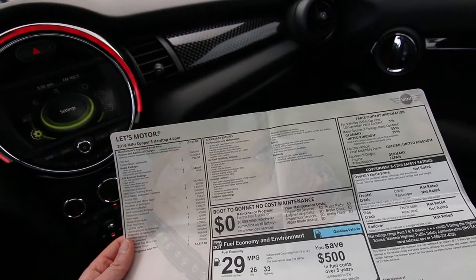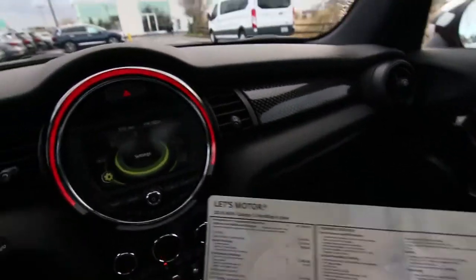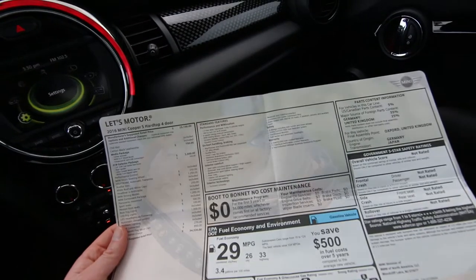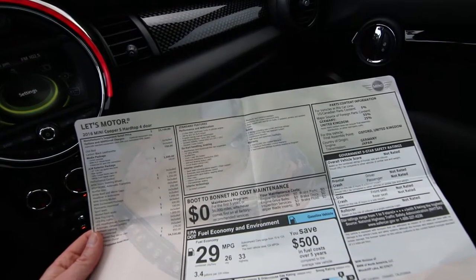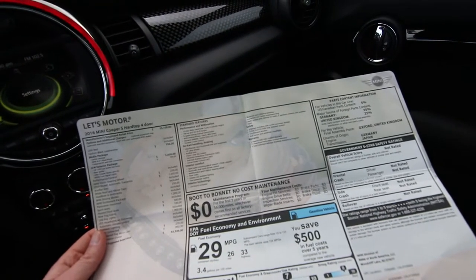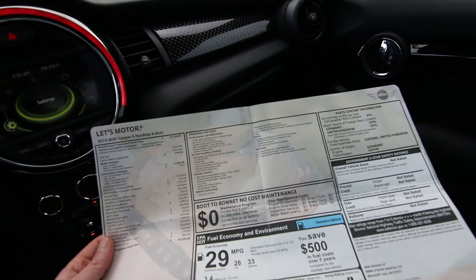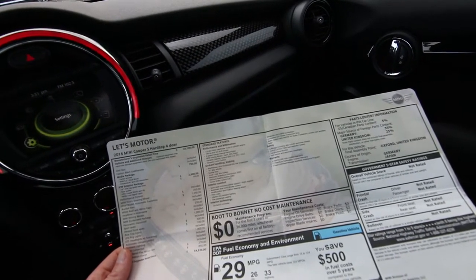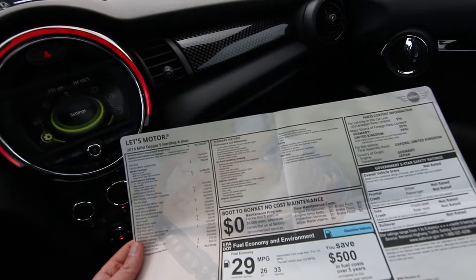Some of the big ticket items is the media package — that was a $750 option giving you a center armrest, Mini 6.5 visual boost (I think that's a larger display), and enhanced Bluetooth and USB connection. Then it has the JCW exterior package, that stands for John Cooper Works. John Cooper Works has been modifying Minis pretty much ever since they came out in the 60s. This has the John Cooper Works exterior package — it's not the full JCW which has more horsepower and bigger brakes, but it does have some visual upgrades. That was a $2,500 package, and it gives you the JCW cup spoke two-tone wheels, a rear spoiler, John Cooper Works aero kit, and white turn signal lights.